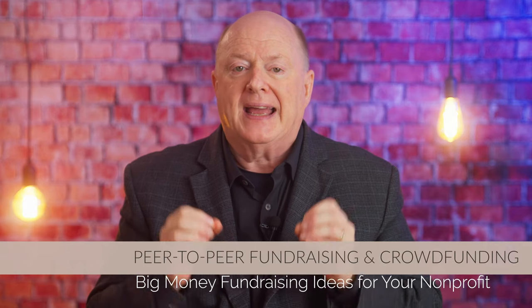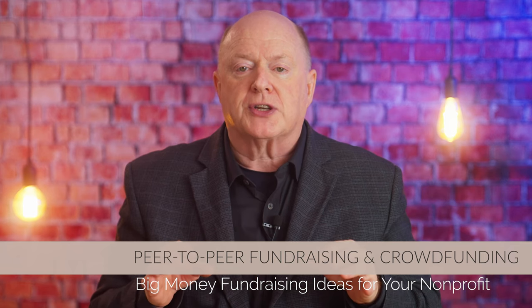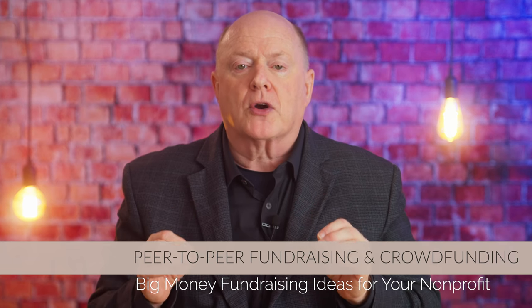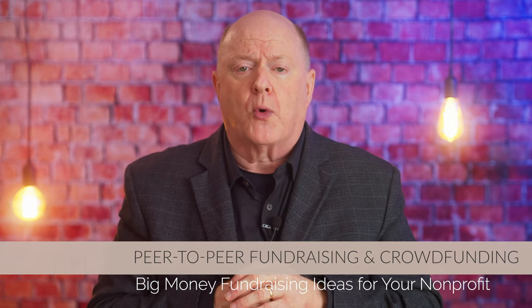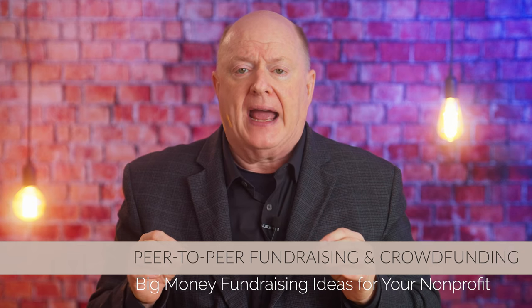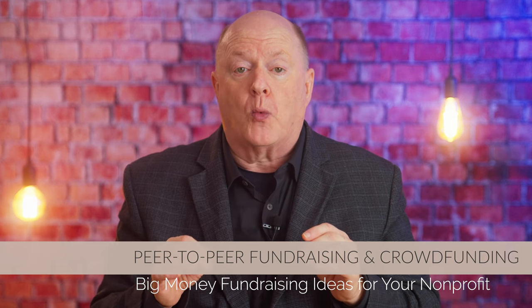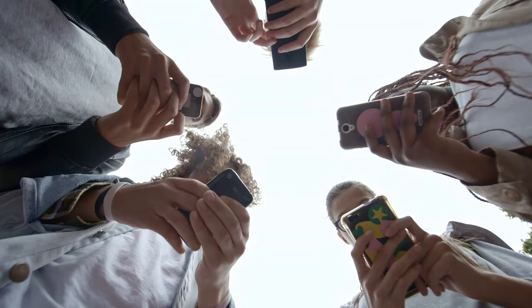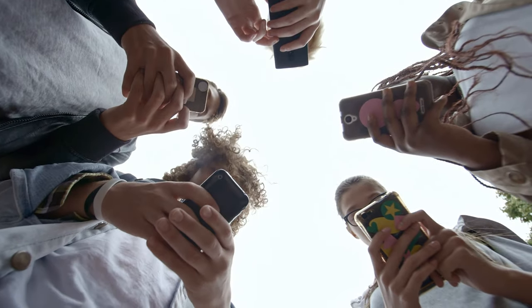Strategy number four: peer-to-peer fundraising and crowdfunding. Peer-to-peer fundraising and crowdfunding are innovative approaches that can bring in large sums of money by leveraging the power of networks and social media. These strategies rely on your supporters to raise funds on your behalf, tapping into their personal networks to reach new donors who may not have been aware of your organization before. Peer-to-peer fundraising involves empowering your existing supporters — whether they're volunteers, board members, or previous donors — to create their own fundraising pages and solicit donations from their friends, family, and colleagues.